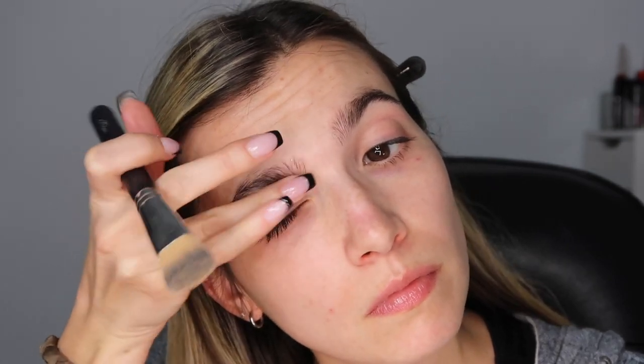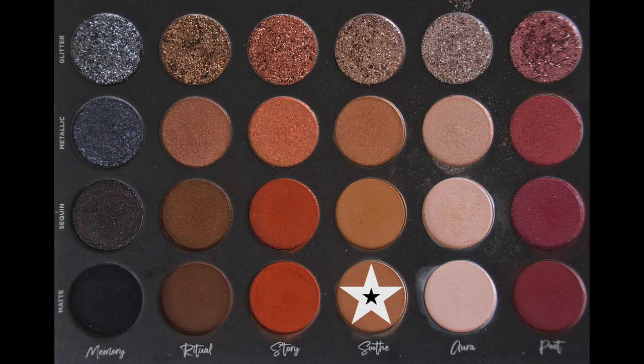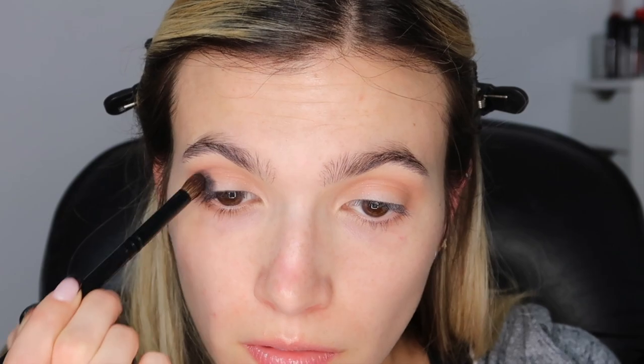Starting Look 1: I prep my lids using a concealer. Grabbing Aura matte on a flat brush, I use that shade to set my concealer. Taking Soothe matte on the same brush, I start evening out my crease. Then I take a clean fluffy brush to soften and blend out Soothe. Taking Memory sequin on a pencil brush, I focus that on the outer corner of my eye to start deepening that corner and create a lifted, elongated cat eye effect.